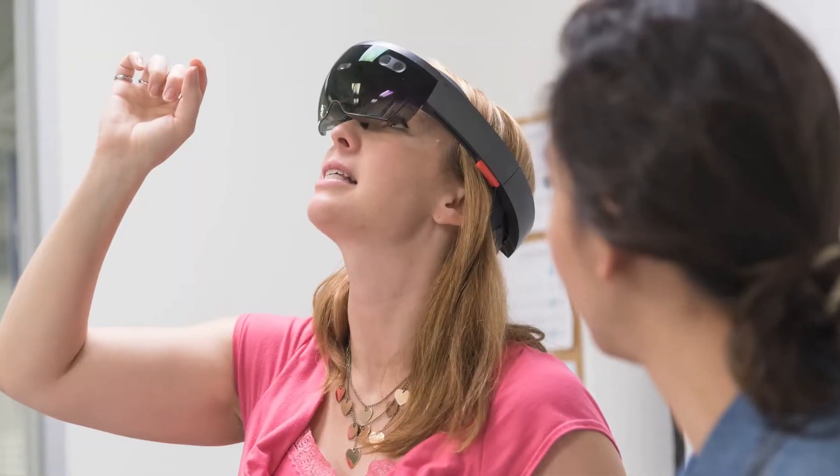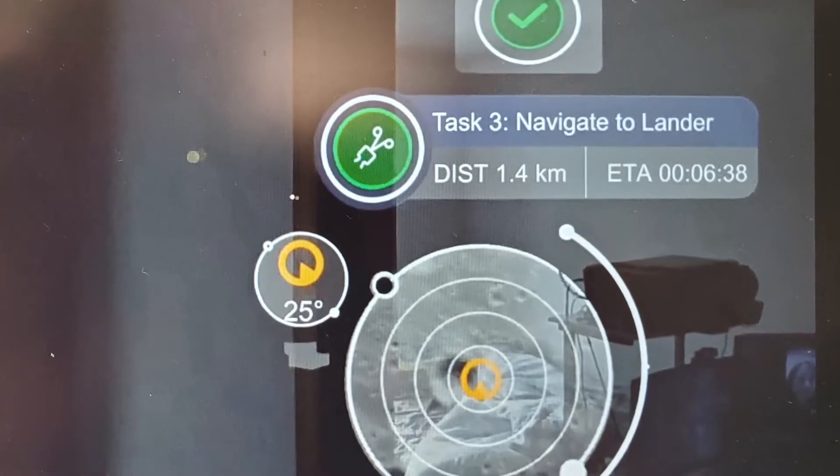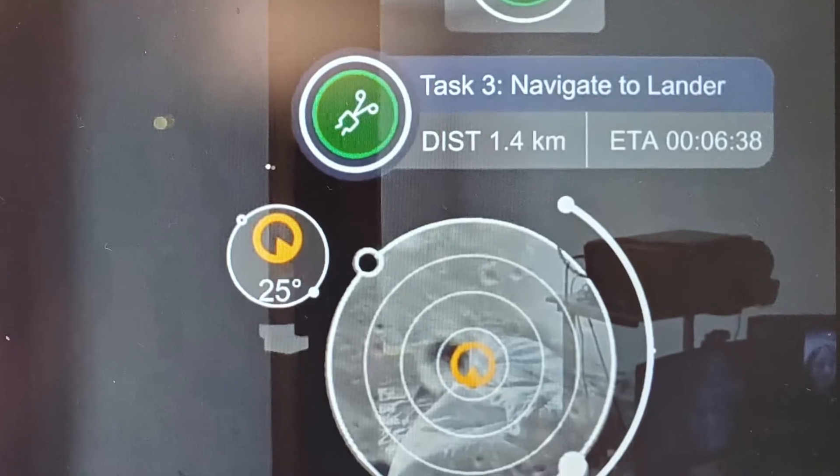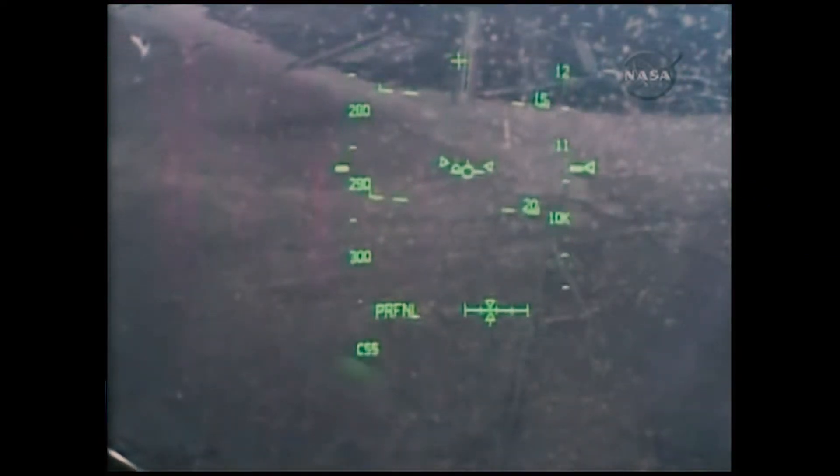What that means is we're having students design a graphic user interface for the suit helmet bubble. A heads-up display would be something that's fairly far out from your face — maybe a couple of feet or further.